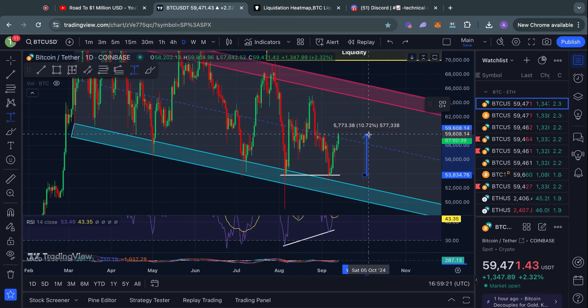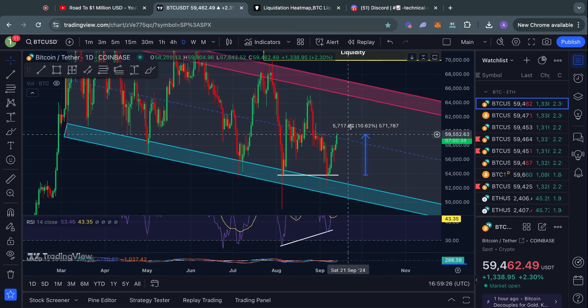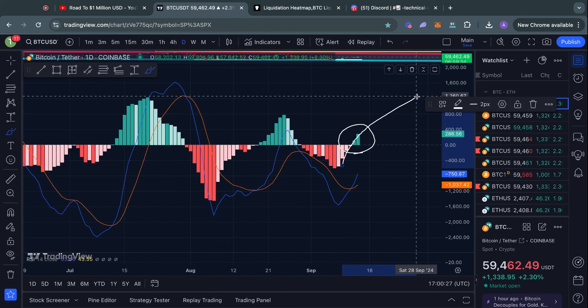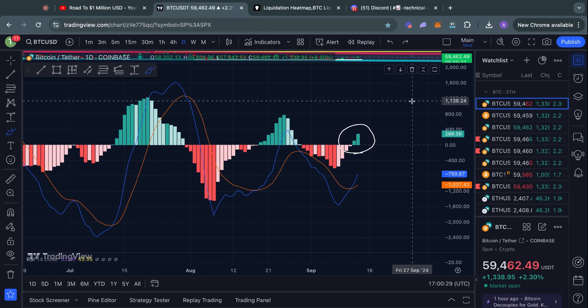We spotted this potential trend reversal very early and already saw a 10% move to the upside. Now taking a look at the one-day MACD indicator for Bitcoin — this has now also flipped into bullish once again. Typically when this flips bullish for Bitcoin, we see quite a lot of upside in the price after that, so this is something pretty significant to take into consideration.